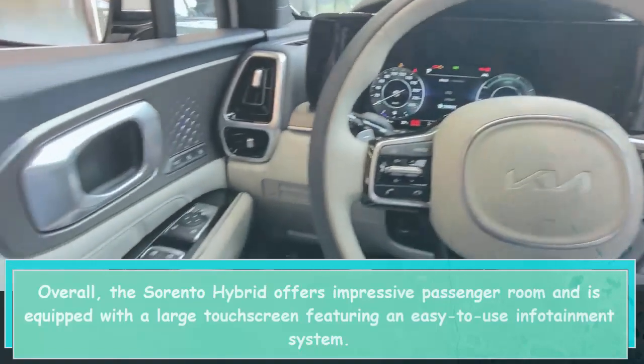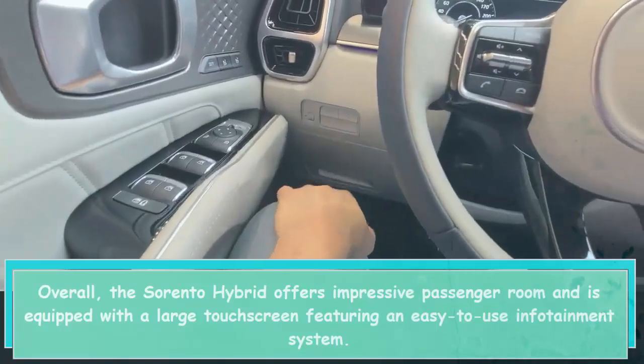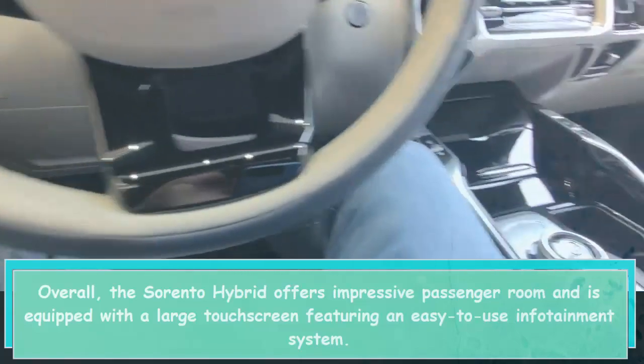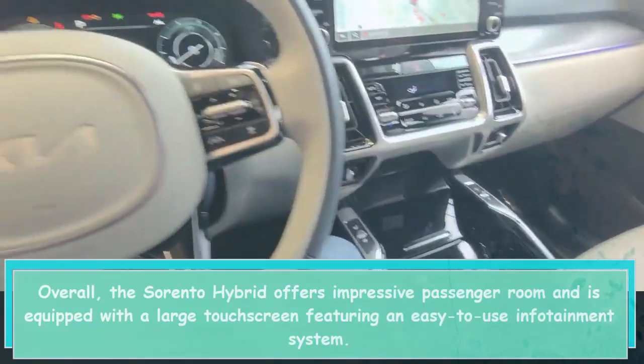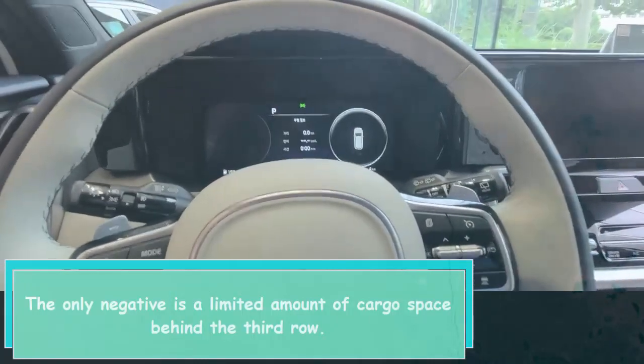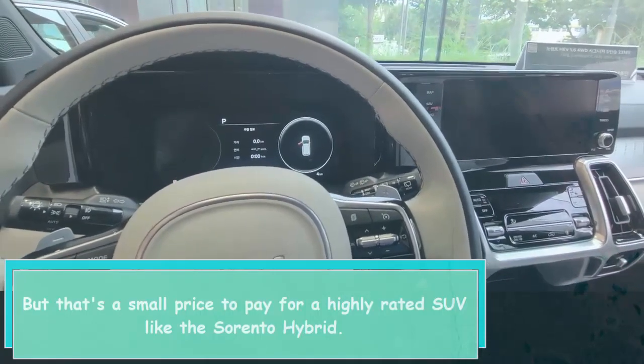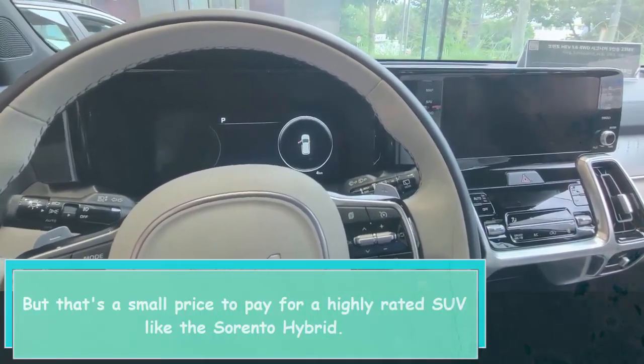Overall, the Sorento Hybrid offers impressive passenger room and is equipped with a large touchscreen featuring an easy-to-use infotainment system. The only negative is a limited amount of cargo space behind the third row, but that's a small price to pay for a highly rated SUV like the Sorento Hybrid.